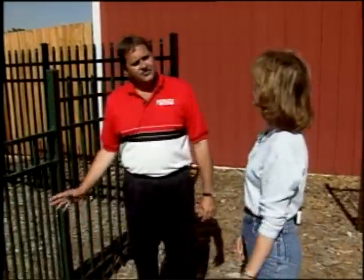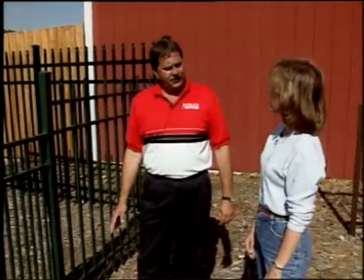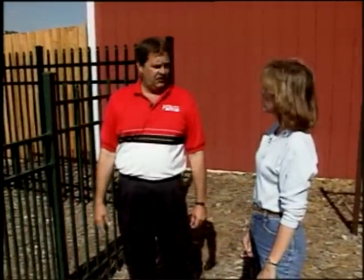What is the price of this type of fencing? This will range anywhere from the mid-20s per lineal foot up to the mid-40s per lineal foot. Now, this is the type of fence that I know your crew is out installing. I'm going to go out and join them at the job site and find out how that's done.